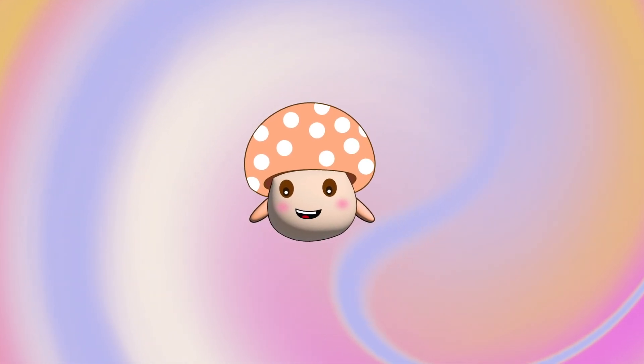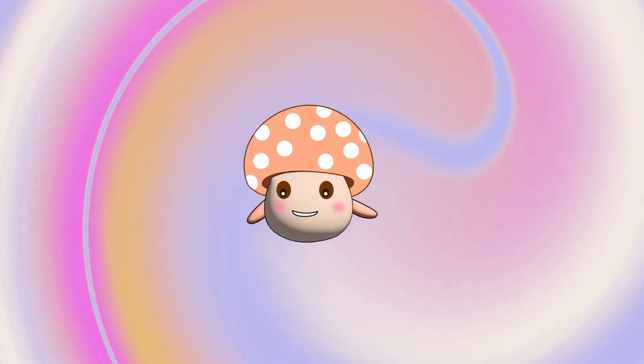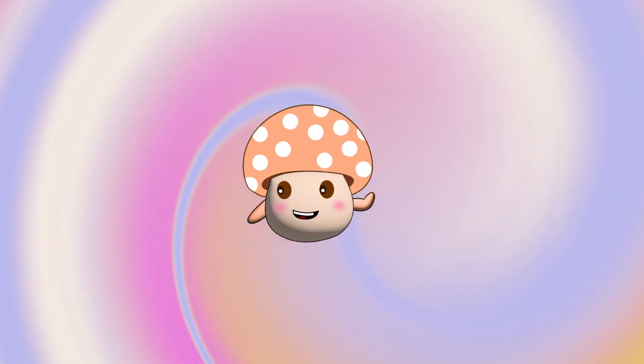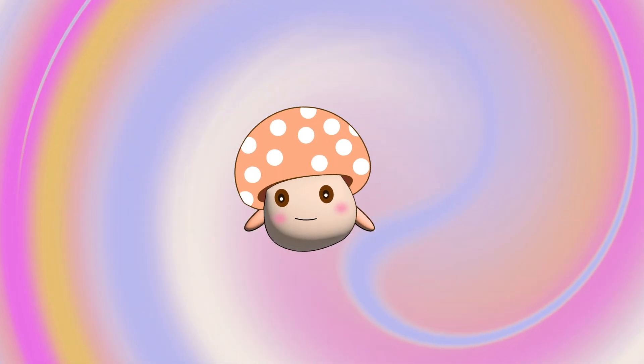These are all my favorite fruits. What's your favorite fruit? Like, subscribe and share.